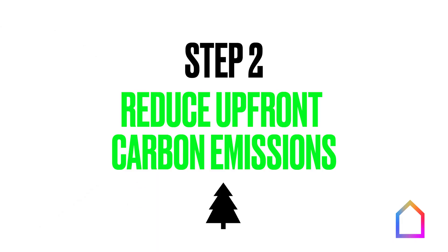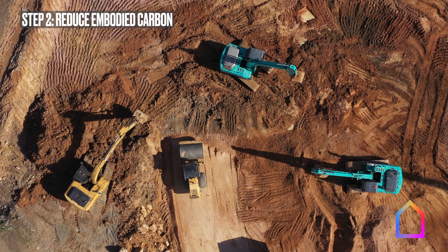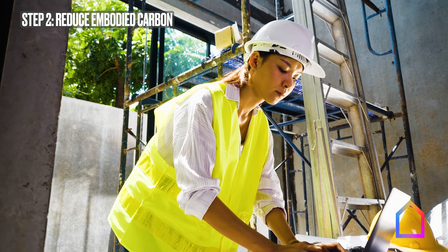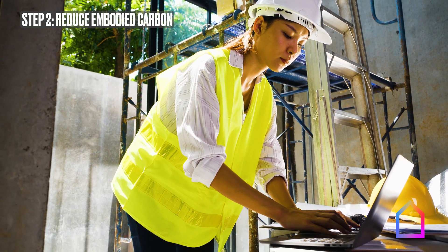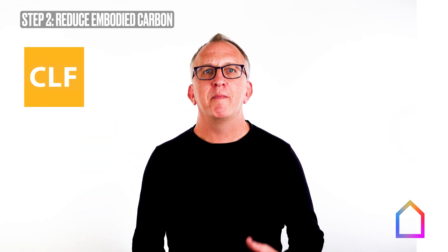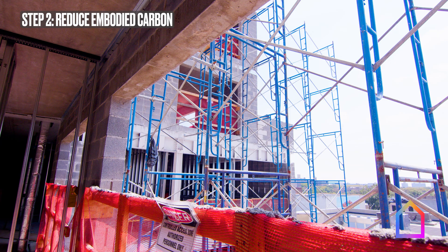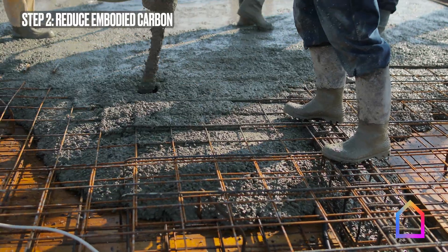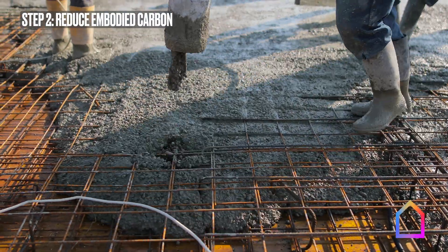Step two is to reduce upfront carbon emissions, also known as embodied carbon emissions. Remember that just under 20% of building emissions comes from the energy and processes used to construct buildings — that's what we're after here. Unlike the energy efficiency movement, this movement to reduce upfront emissions is much younger and we're on a steep learning curve. Groups like the Carbon Leadership Forum, Building Transparency, RMI, and Builders for Climate Action are leading the way. The really big upfront carbon culprits are concrete and steel, and even wood can be a net emitter if not sustainably harvested. So the structure of buildings is really important here.